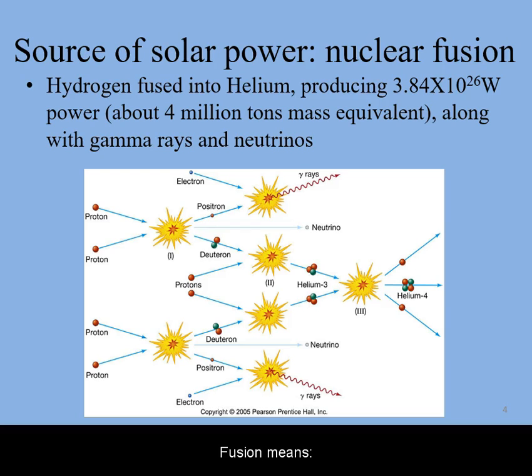Fusion means to put together. Nuclear fusion is the combination of atomic nuclei into heavier ones. For light elements, the product is a heavier atomic nucleus, the release of energy in the form of gamma rays, as well as a mysterious particle known as a neutrino.